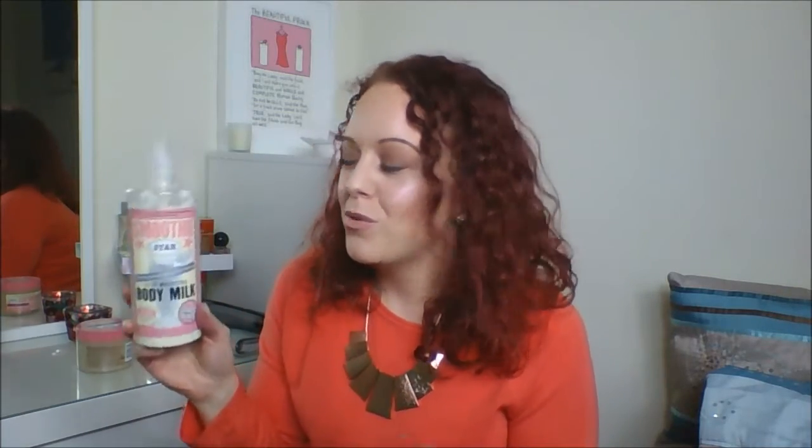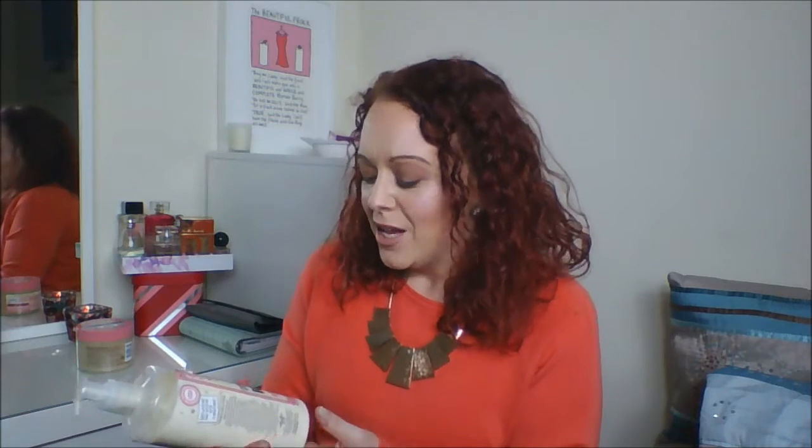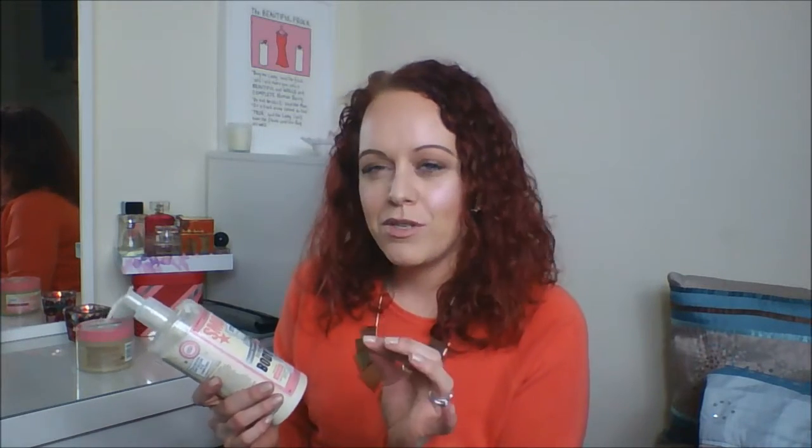I also want to mention as a favourite its corresponding Moisture Milk, which is the Smoothie Star Deep Moisture Body Milk. These are usually on three for two as well, so if you want to try them just wait and you can try a third product for free. I find this is very moisturising — I didn't expect it to be as moisturising as it is. I thought it would be less moisturising than the body butters, but it's not, even though it's a lot thinner and absorbs quicker. The scent is the same, so it complements each other and smells amazing.